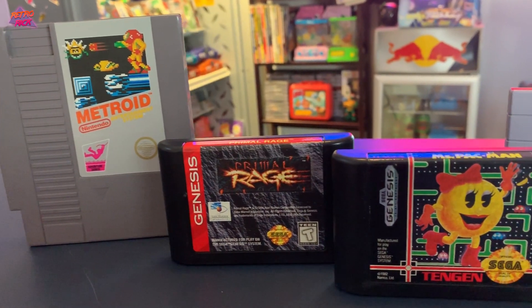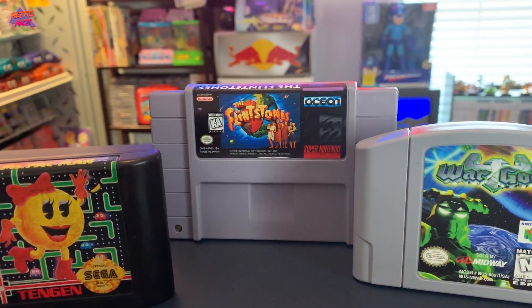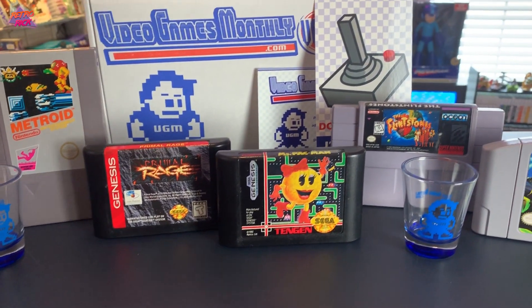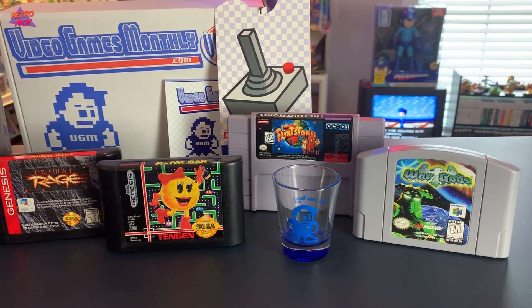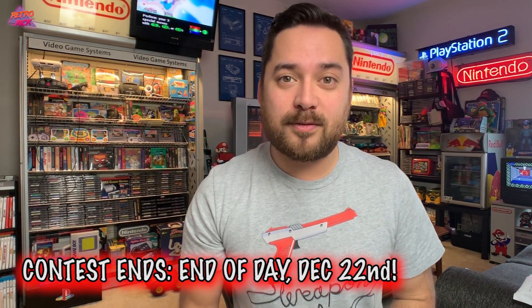As a recap: we got Metroid for the NES, Ms. Pac-Man and Primal Rage for the Genesis, War Gods for the N64, and The Flintstones for the Super Nintendo. Also got the extras — the door hanger and two shot glasses. Again, this is all for you guys. Comment down below your favorite retro video game console and why, like the video, make sure you're subscribed, and you're in. Thank you so much for checking out the video — until next time, peace!